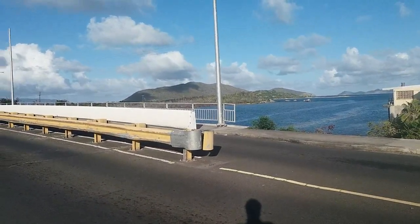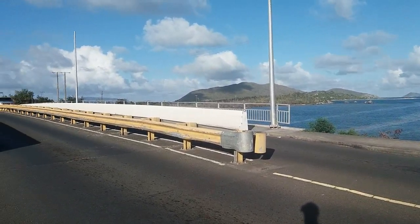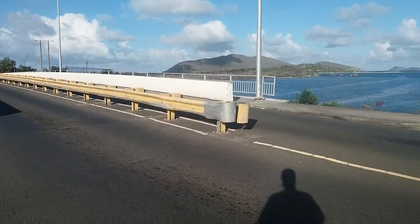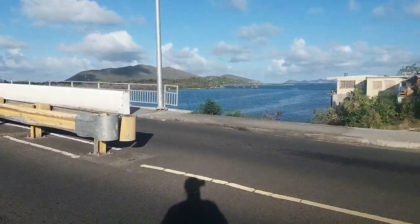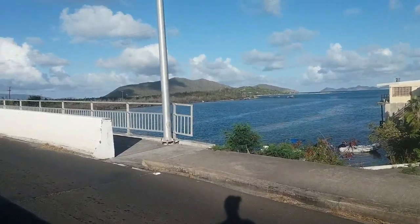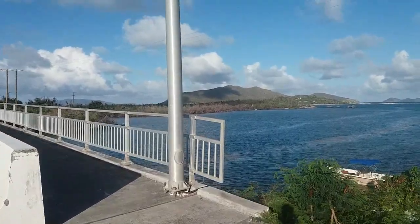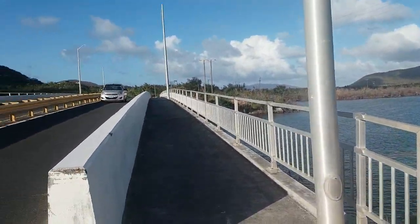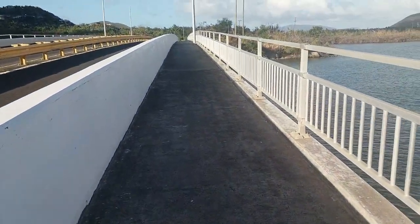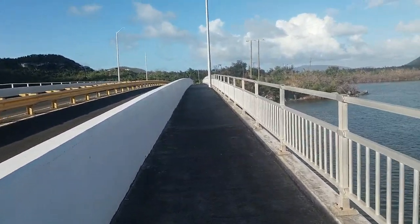Let me go across the road and show you a little more on the other side of the bridge — let me just let this car pass first. So this is the nice little walking section I'm on right now. This is where people like to walk; you saw two young ladies walking earlier.